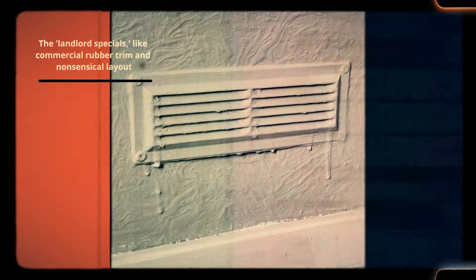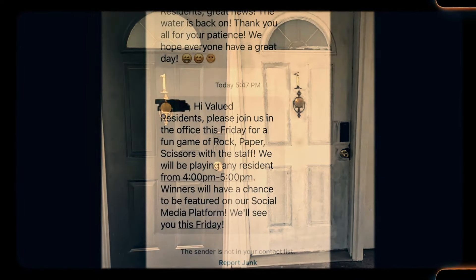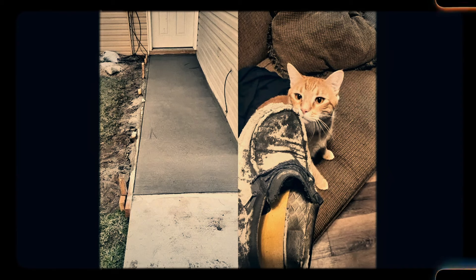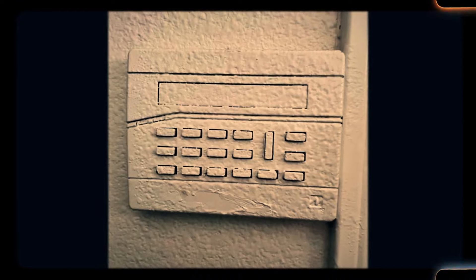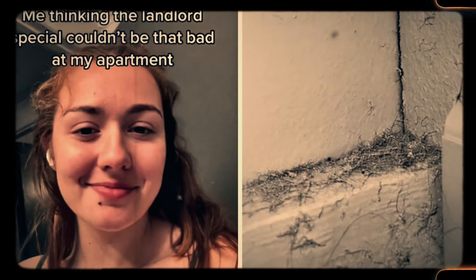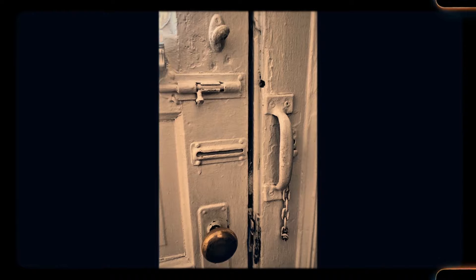Number 8: The landlord special — commercial rubber trim and nonsensical layouts. Over the years, many older homes have been subjected to questionable renovations, or 'landlord specials': cheap fixes meant to update the home without much thought to design or function. Commercial rubber trim, nonsensical layouts and poorly executed repairs can leave a home feeling disjointed and lacking in aesthetic appeal. These quick fixes may solve immediate problems but often create new ones, leaving homeowners to deal with awkward layouts, inconsistent finishes and subpar craftsmanship. Restoring a home treated to these landlord specials can be a frustrating and expensive process.